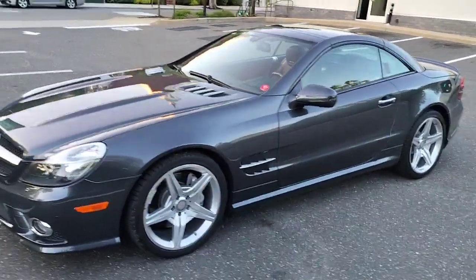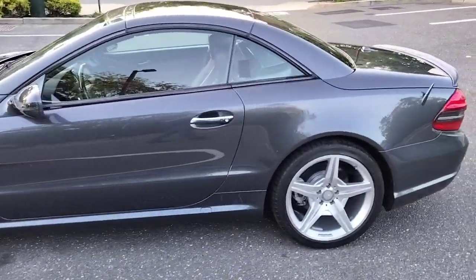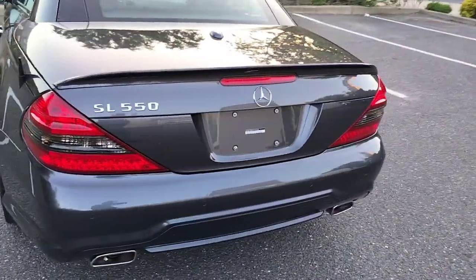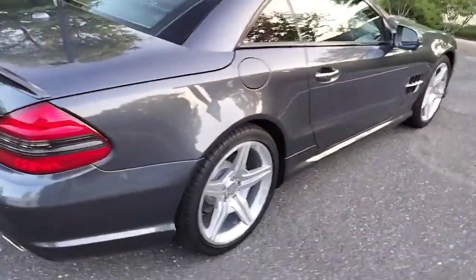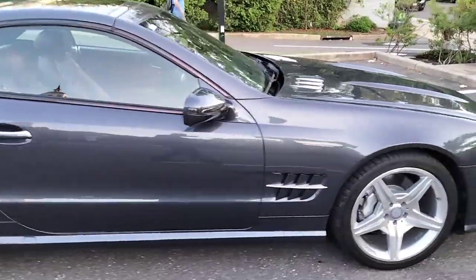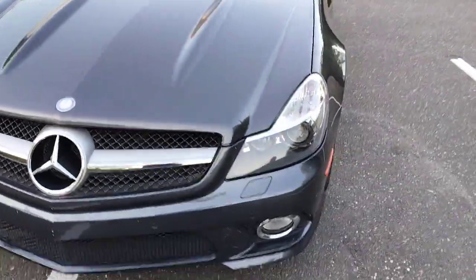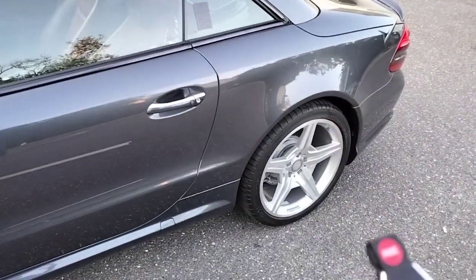The 2012 Mercedes-Benz SL 550 — going to do a quick walk around, point out a few things, and give you a test drive. Nice clean, perfect shiny bodywork, no dents, no scratches, nice and straight. Bumpers are clean, been recently detailed, tires are good, excellent condition. Remote key.